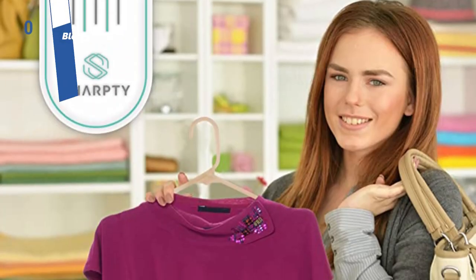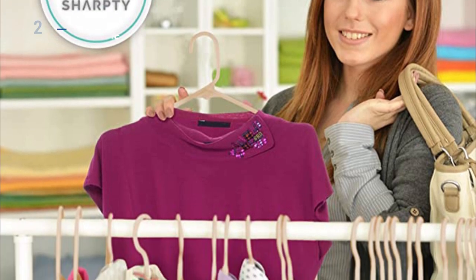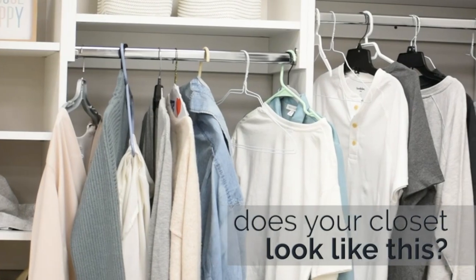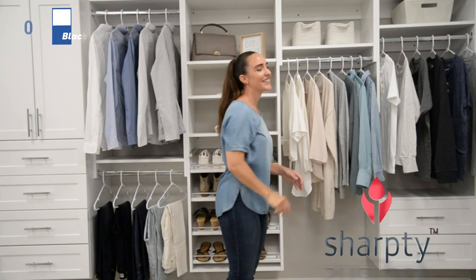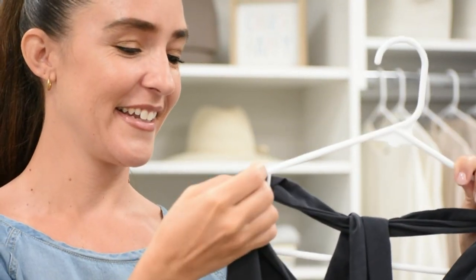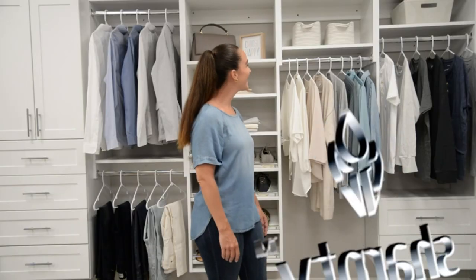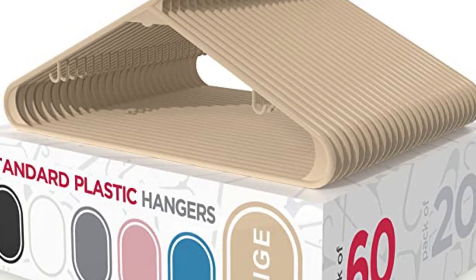At number two, we have Sharpty Black Plastic, known as the best versatile hanging option available in the market. The Sharpty Black Plastic Hanger is an affordable option for those seeking a reliable hanger for lightweight garments. It features sturdy shoulders and can accommodate clothing of all sizes, as well as two smaller hangers off the arms for strappy dresses or tops. Clothes slide off easily for convenience. However, the lower price comes with lower quality construction, as the plastic is relatively thin and may snap with hard bending. The lower rung can bend out when hanging heavy pants, and the arms are thin and may not provide enough grip, causing slippery garments to slide off.